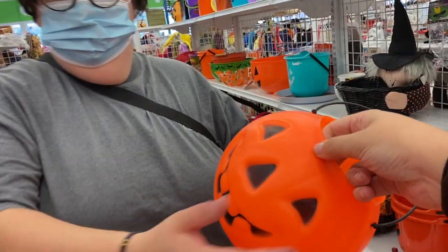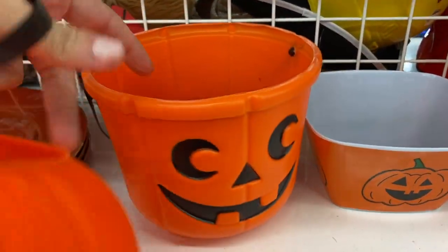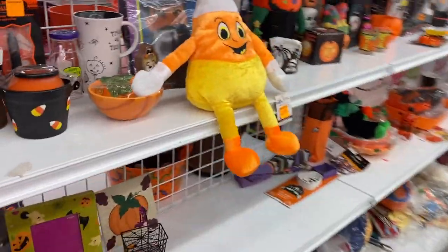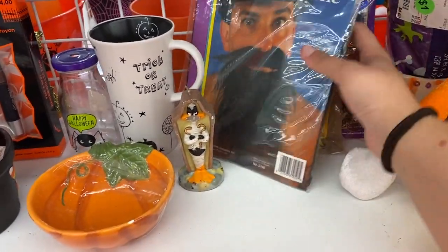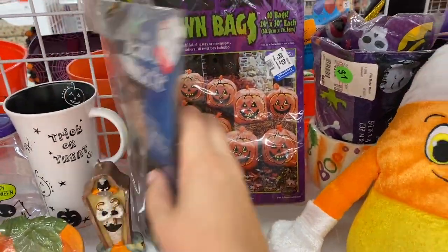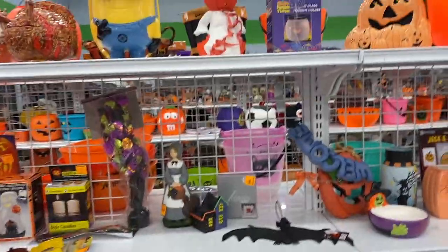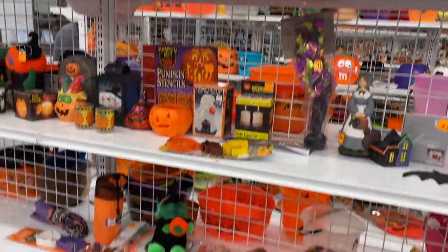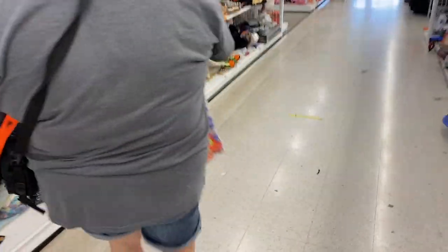We're going to need a cart. He's cute, I like his little face. Little candy cane. Candy corn guy. Oh my god, there's so much. I need to pause. I need to get a cart. What'd she find? Don't run away from me. I found something over here — I had to run. Look at these.